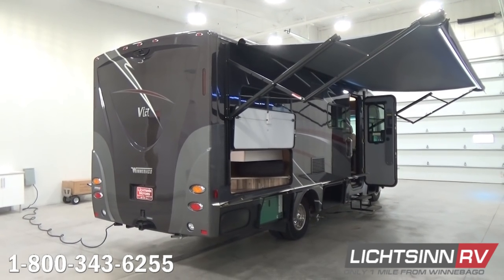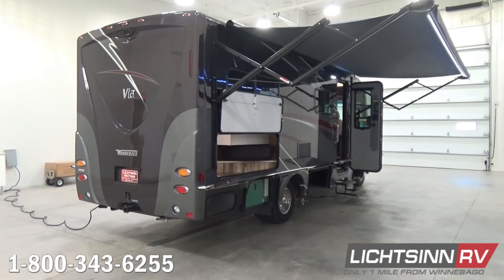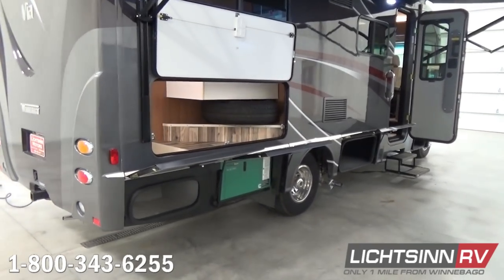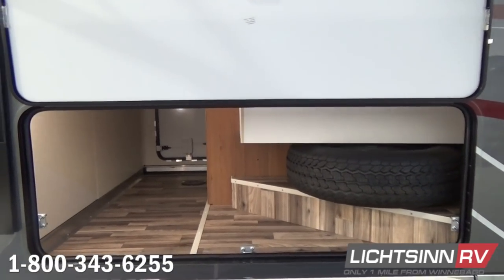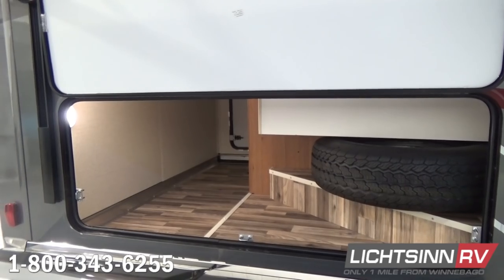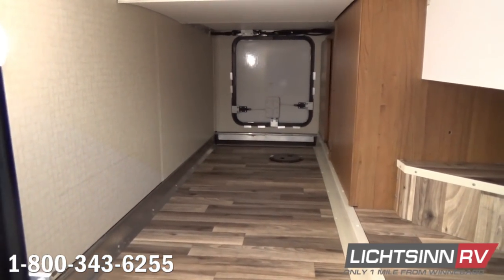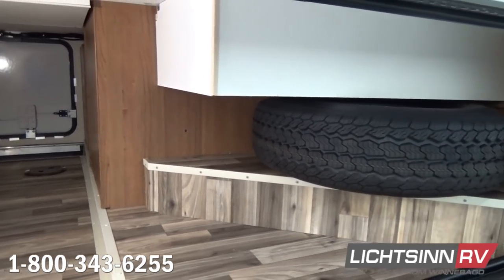We've also upgraded this coach to include the Cummins Onan 3200-watt quiet diesel generator, located underneath that pass-through storage compartment. The beauty of that Cummins Onan quiet diesel generator is that it sips fuel off of the top three-quarters of the 26.4-gallon fuel cell. Also on board you can find the spare tire, and next to the black tank we include 13 gallons of total LP capacity.